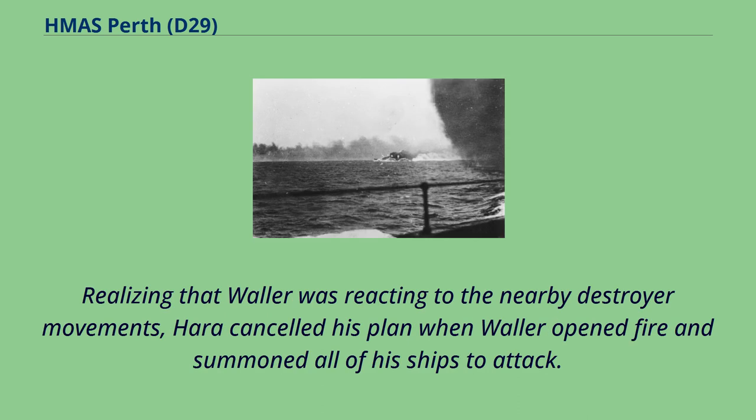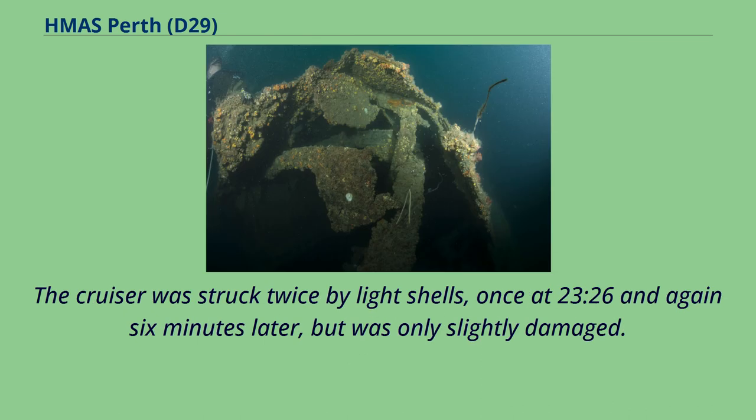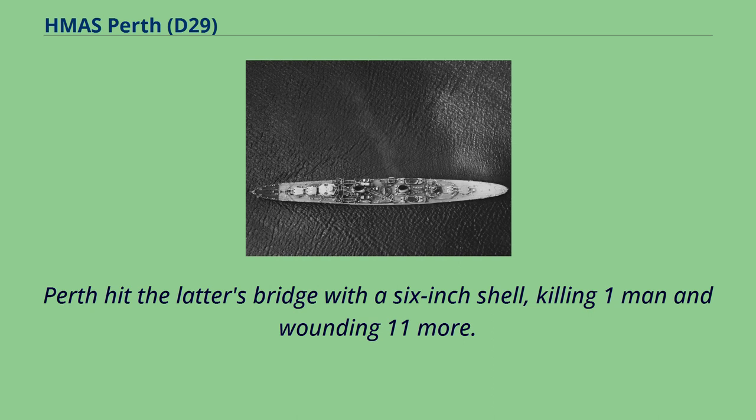Realizing that Waller was reacting to the nearby destroyer movements, Hara cancelled his plan and summoned all of his ships to attack. Harukaze's sister Hadakaze was the first to close, firing her 12-centimeter guns at Perth before she turned northeast at 23.38. The cruiser was struck twice by light shells, at 23.26 and again six minutes later, but was only slightly damaged. Shortly before 23.40, the destroyers Hatsuyuki and Shirayuki closed to 4,000 yards before emptying all nine of their torpedo tubes. Perth hit Shirayuki's bridge with a six-inch shell, killing one man and wounding 11 more. None of these torpedoes hit their targets.